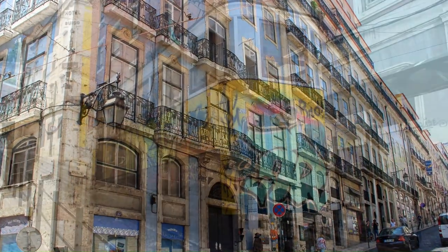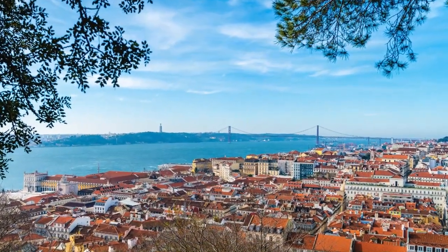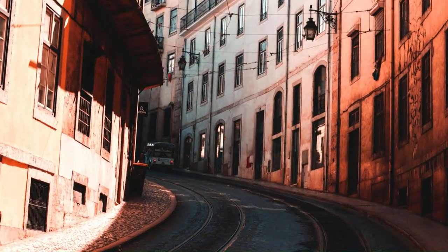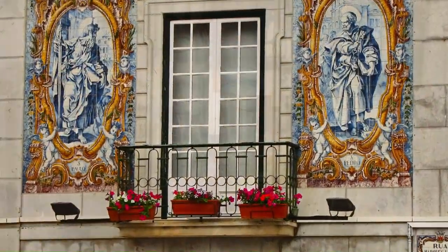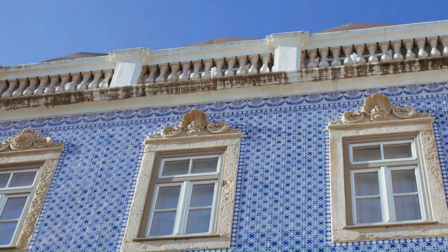The seven hills where Lisbon is located delimit its particular shape full of ups and downs, and at the same time they give an incomparable postcard of the tiled roofs that are a hallmark of the city. Lisbon offers a unique blend of historical, cultural, and modern attractions that make it a must-visit destination. It is one of the oldest cities in Europe with a history that spans over 3,000 years.